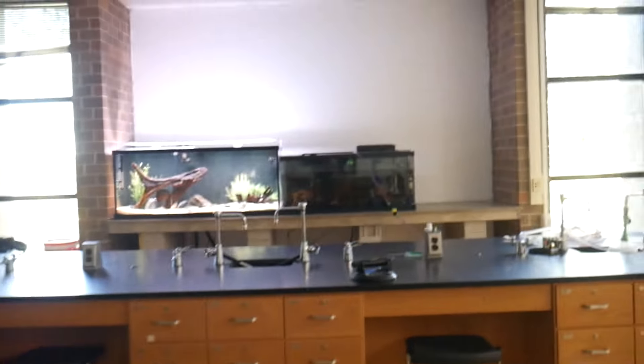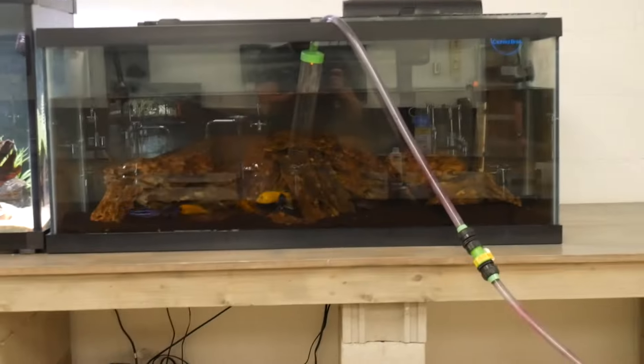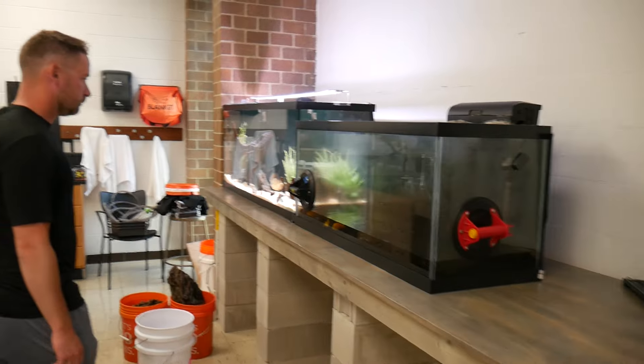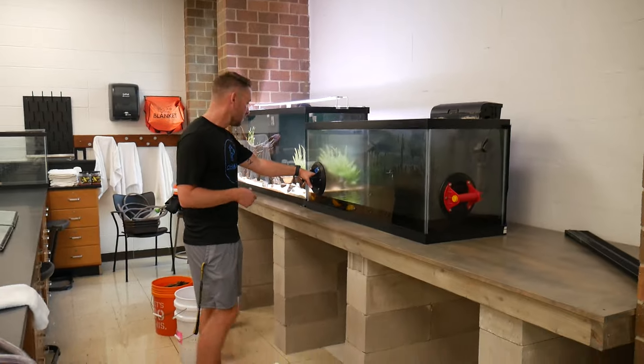Okay, got the 29-gallon in place. Next up we are draining the mbuna tank, and I think we're going to have to take out a lot of the rocks in here and maybe catch the mbuna — we'll see, might try to do it with the mbuna still in there. Okay, we got the 75-gallon drained, we're ready to move it.